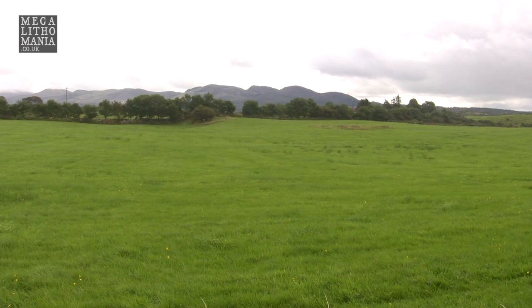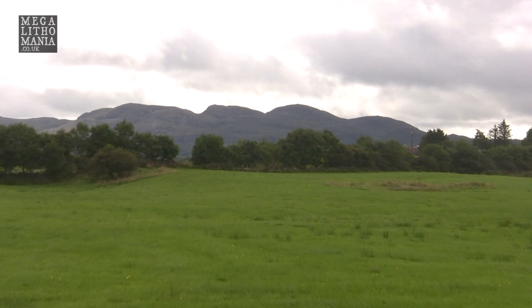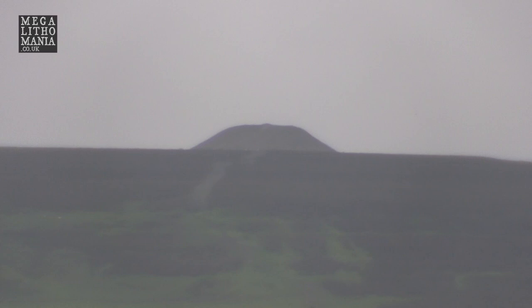You can see the mountains in the background with cairns on top. There's a legend that says a witch lived up there, and when she flew over Carrowmore she dropped all the stones from her apron, and they fell upon the whole complex, creating the cairns and stone circles — just like we see the same legend at Loughcrew, with the witch and the apron and the dropping of the stones.